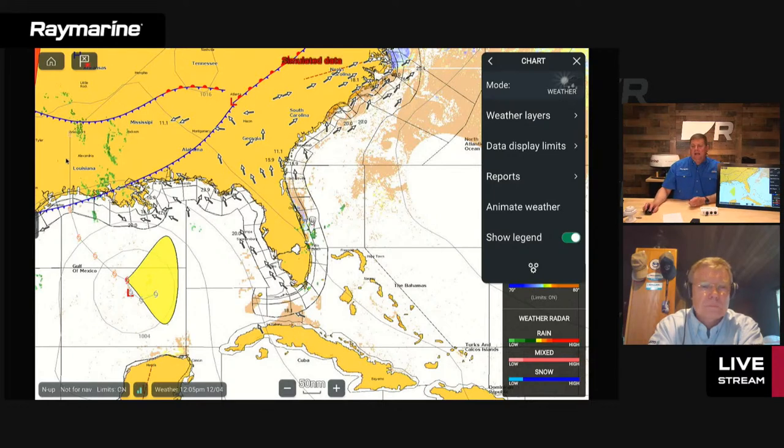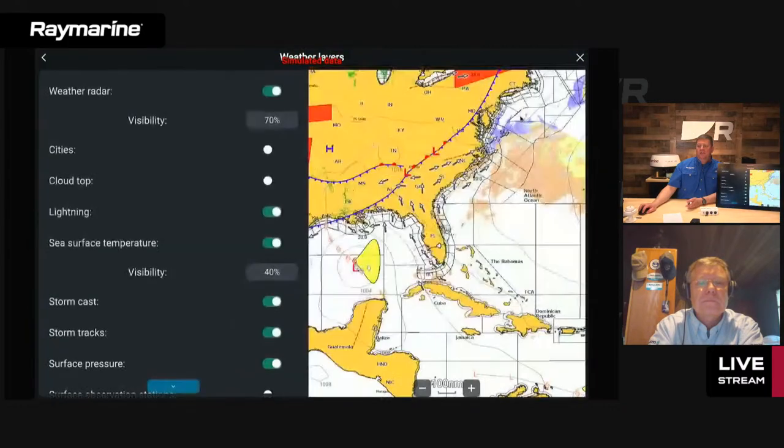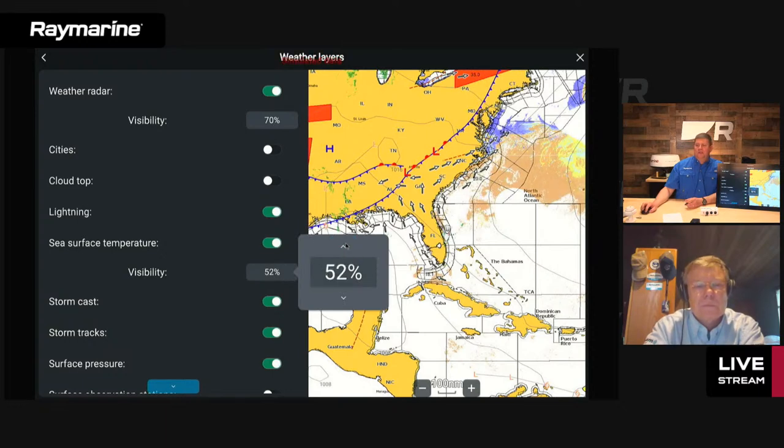I have some storm track data for a hurricane in the Gulf of Mexico — this is pre-recorded simulated data, so don't get alarmed. Other layers I have turned on include sea surface temperature, storm track data, weather radar, and surface fronts. All of this is organized in a menu called weather layers. You can toggle each layer on or off. Certain layers also have adjustable transparency — for example, weather radar or sea surface temperature — so you can see layers underneath.